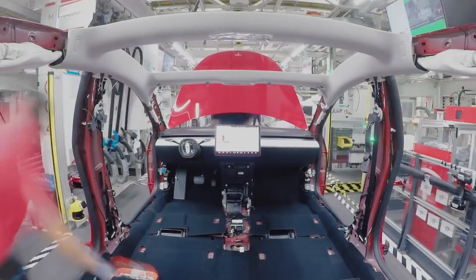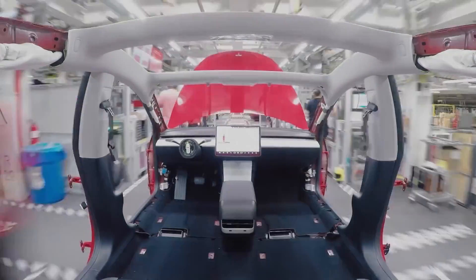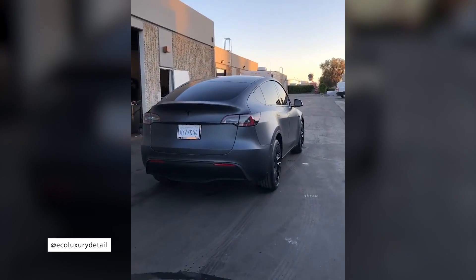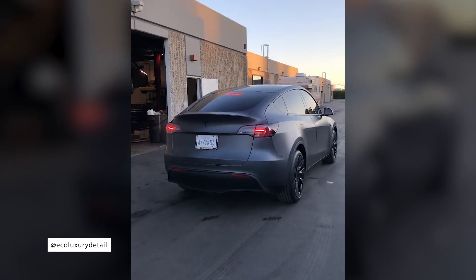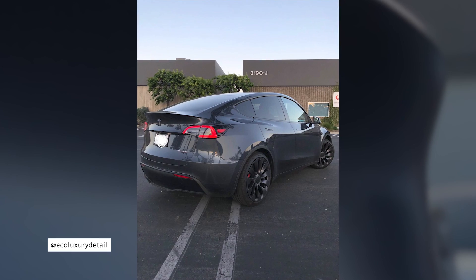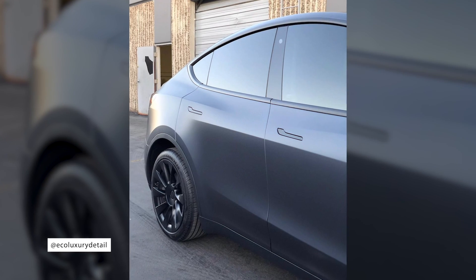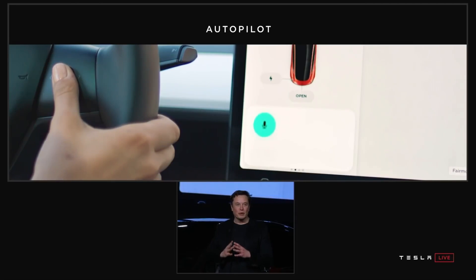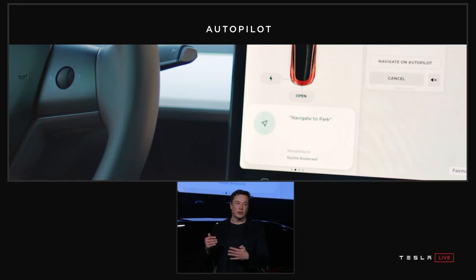A bad parent might even have trouble telling these two darling siblings apart, but the Model Y's hatchback design is the main differentiator from the traditional trunked sedan of the Model 3. If we were to dive into the more technical details, and we will in the following segments, we'd find out that the new Model Y is a monument of intelligent engineering and innovation, and has many other unique features.